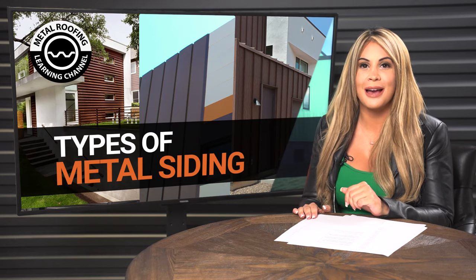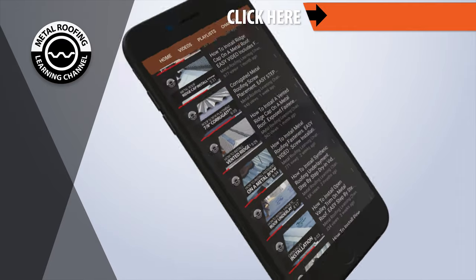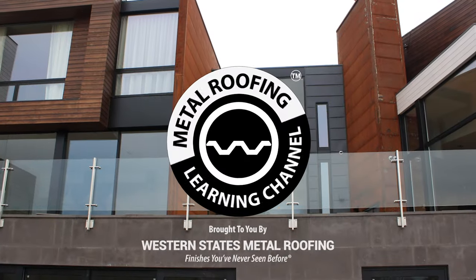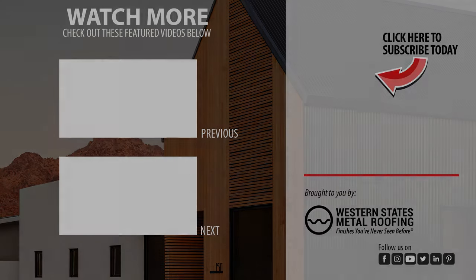We hope you found this video helpful. For more information on each siding panel, please visit our Learning Center. You can find step-by-step installation videos and homeowner guides on our channel. Don't forget to show your support by hitting the like button and subscribe. Want to learn more about metal roofing? Check out our exposed versus concealed fastener video or a buyer's guide to corrugated. We'll see you next time.